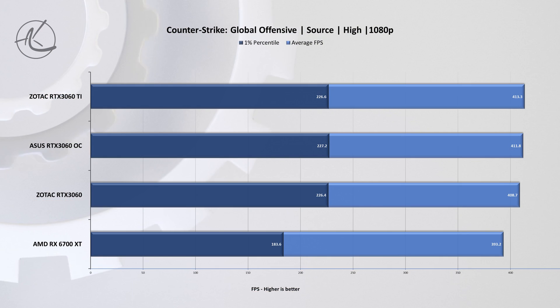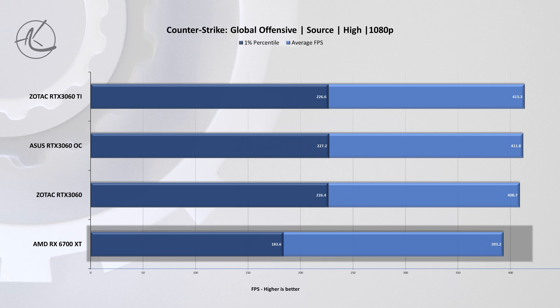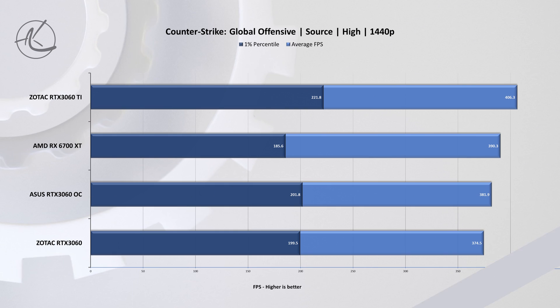Let's first jump into gaming results, starting with CS:GO at 1080p. To our surprise, there is no difference between any of the NVIDIA cards, as there seems to be a bottleneck elsewhere on the system. To be completely honest, it is rather disappointing that the AMD card performed so poorly, especially at this price point.